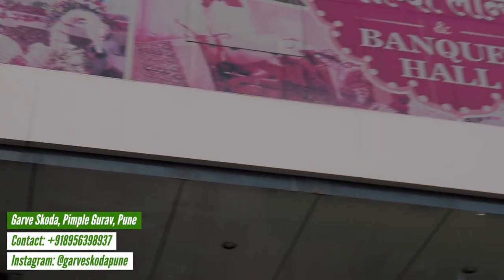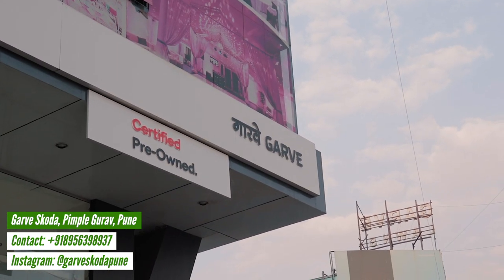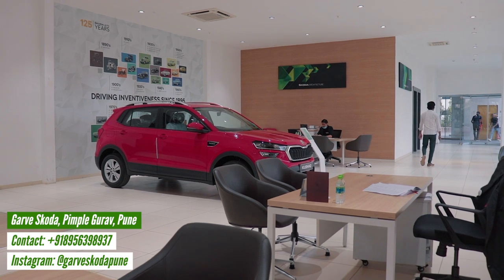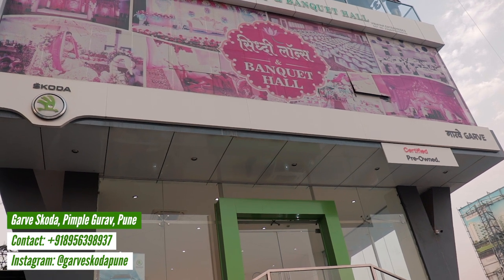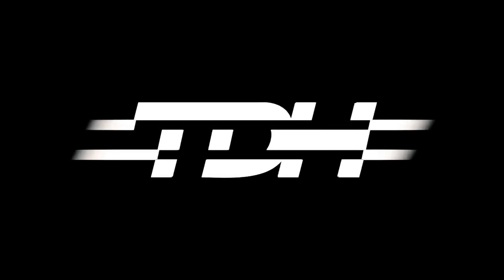Before we sign off, a thank you to Garve Skoda, who have always supported our channel and given us the latest Skoda products to film. They have some great offers going on for the Kushak and have the latest and greatest from Skoda in stock. So if you're looking to buy a Skoda product, Garve Skoda is your go-to dealer — all the information is down in the description below. We'll see you next time.